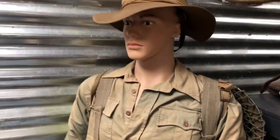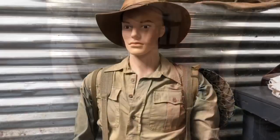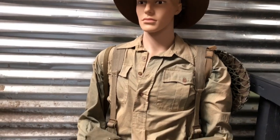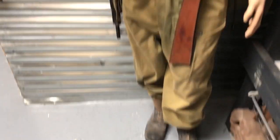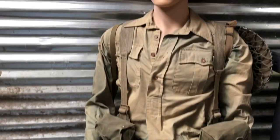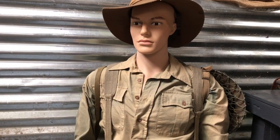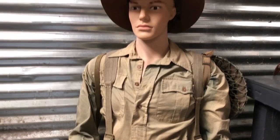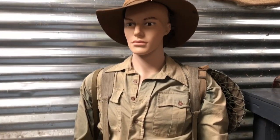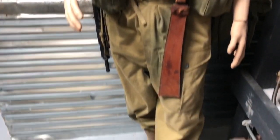We'll turn the mannequin around to look at the equipment on the back. One question is whether there's anything specific about this uniform and equipment for machine gunners - and no, there isn't really. This is quite representative of any British infantry fighting in the Far East. It's quite generic, a mishmash of periods, but there's nothing specific about machine gunner equipment at this point.